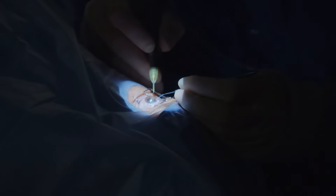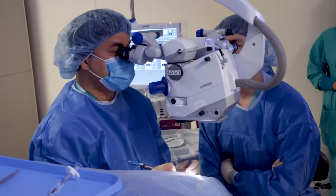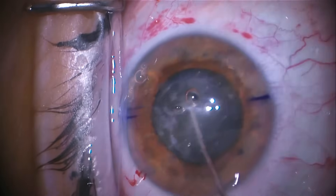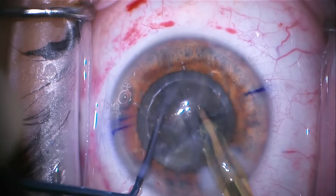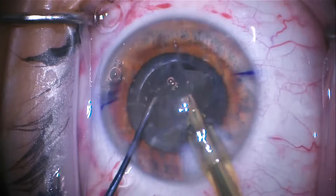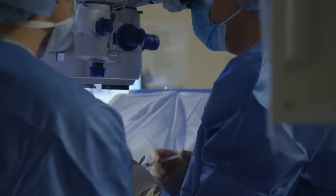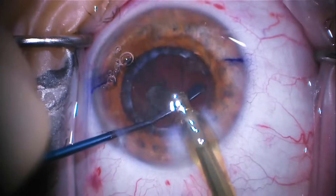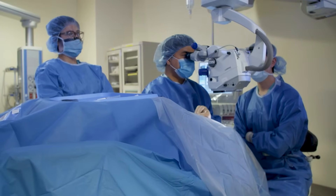The laser opened the cataract in a very circular manner, and I'm just moving the cataract around, which makes cataract removal a lot easier for us. We have these ridges created by the laser, and those ridges permit us to very easily divide the cataract into six pieces using gentle suction and small amounts of ultrasound to suck out the cataract broken by the laser.